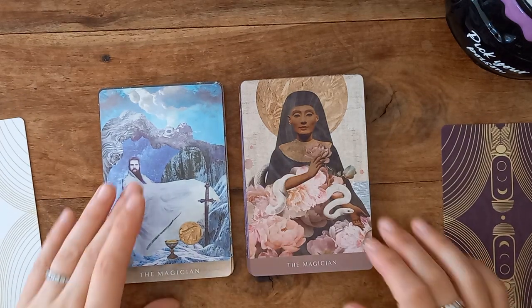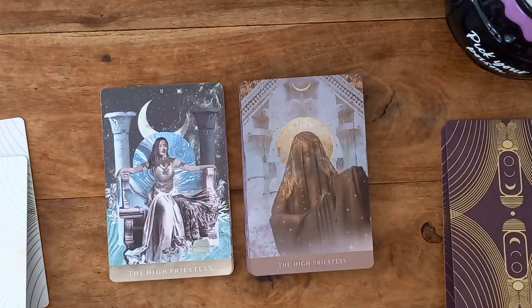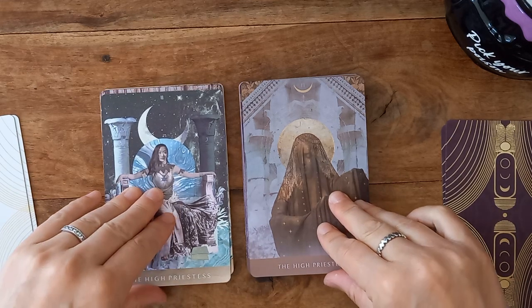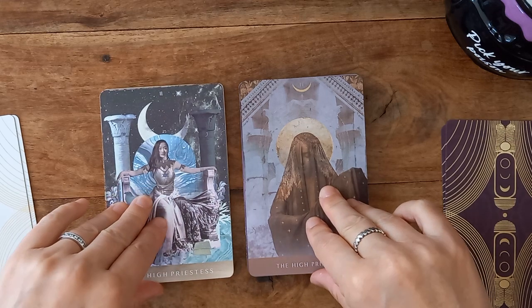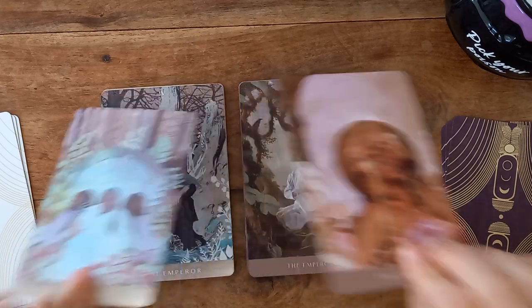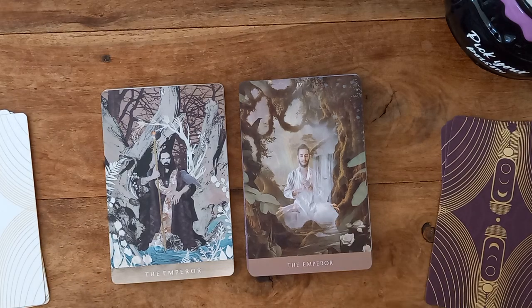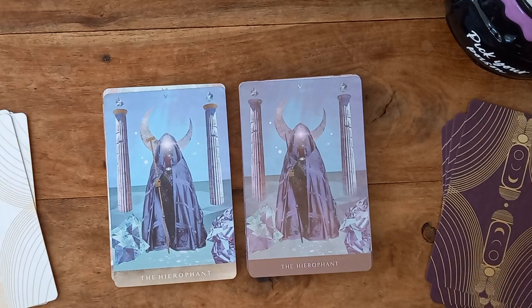The Magician is very different. And our High Priestess has changed — the text has changed as well, again it's finer. Empress — I like this one. Emperor — I think I prefer this one. The Hierophant is the same but again you can see the colors are muted.